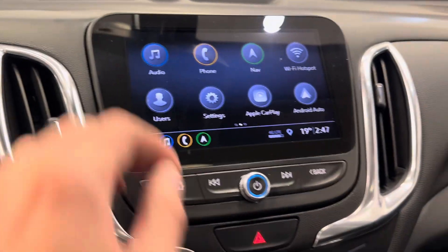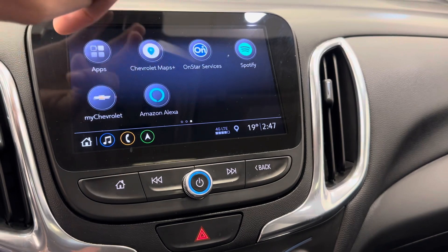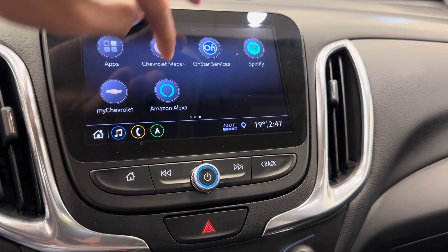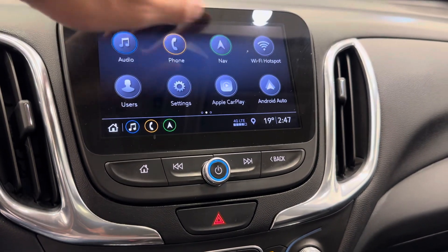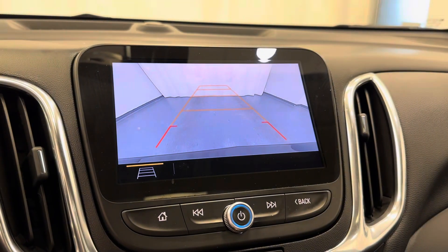Infotainment: we've got Wi-Fi hotspot, Android Auto, Apple CarPlay, Chevy Maps, Spotify, Amazon Alexa. It does come with navigation. Also a rear backup camera.